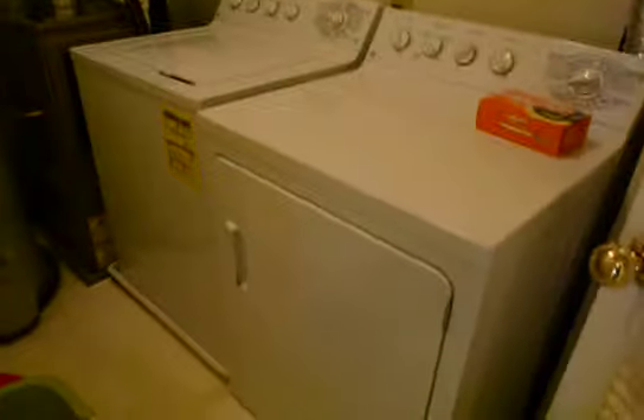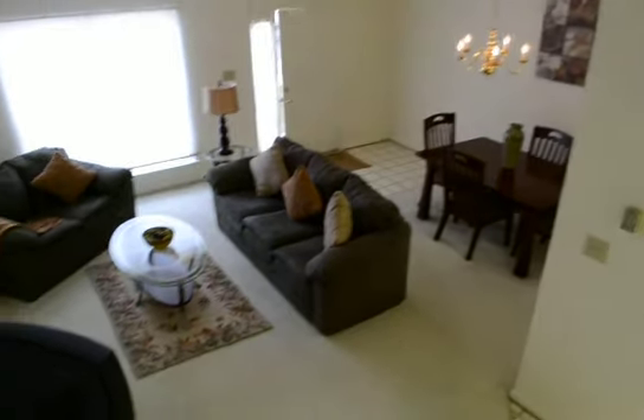And then laundry — full size washer and dryer. And the living area, second floor.